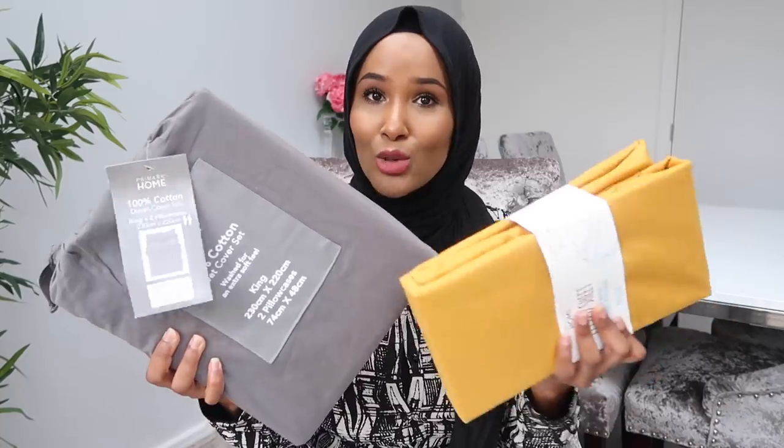The set comes with two pillowcases and the duvet cover, but since I have four pillows I got two extra pillowcases that match really well. I was also looking for a yellow pillowcase but couldn't find any, so I picked up a yellow fitted sheet instead — I'll look for the matching pillowcases next time. I want a yellow and grey bedding theme, and grey and yellow just go really well together. The fitted sheet was £6.50, king size.